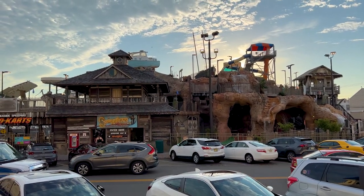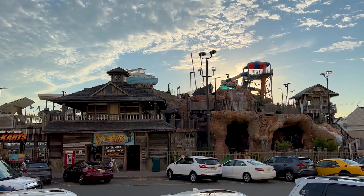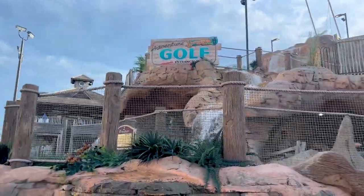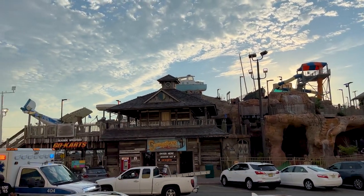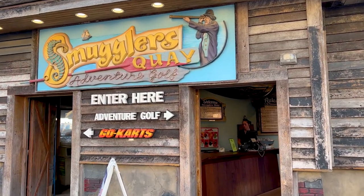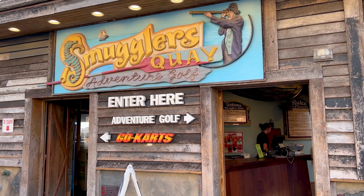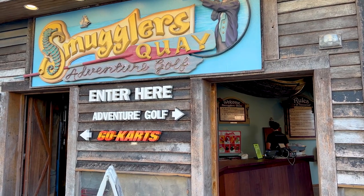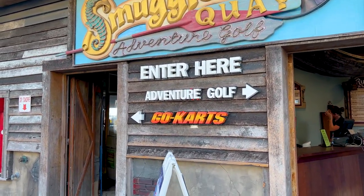The final thing is Smuggler's Quarry Adventure Golf — a highly themed mini golf course with a crash-landed plane, lots of caves, and multiple levels. They also have the Seaside go-karts, which are below and intertwined with the water park and mini golf. Mini golf here is a little more expensive — 18 holes runs 13 dollars, and children are 11 dollars. If you want to do both courses, you get a big discount: 17 dollars for adults and only 14 for children, so definitely do them together.